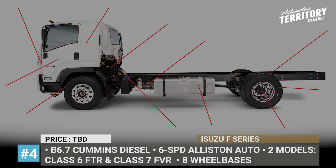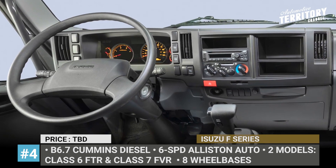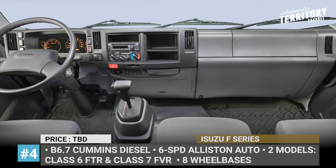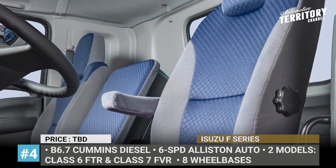Additionally, all 2022 F-Series models come equipped with more capable LED headlights and feature new interior design trims that both look more appealing and feel comfier.